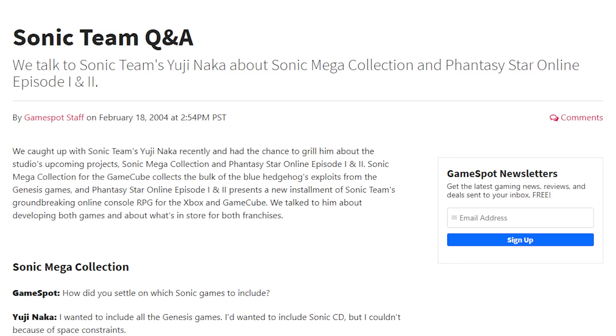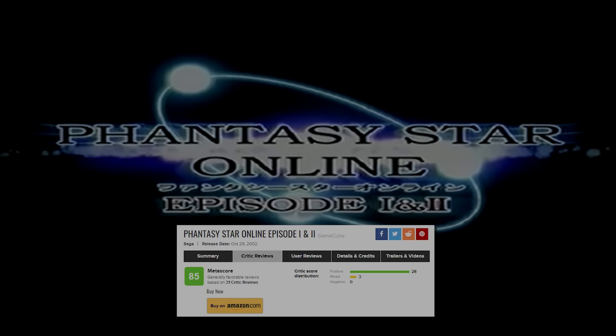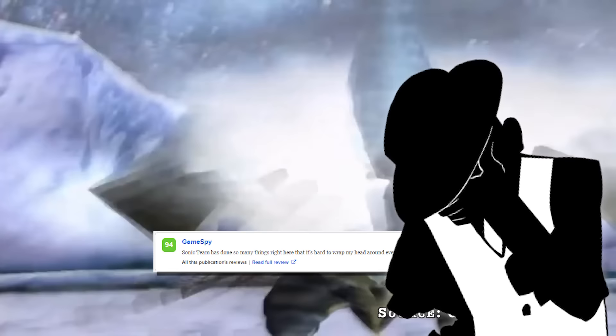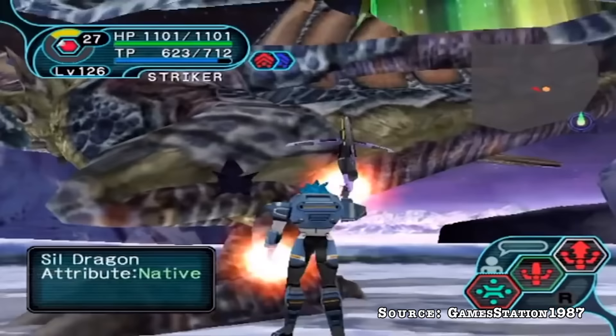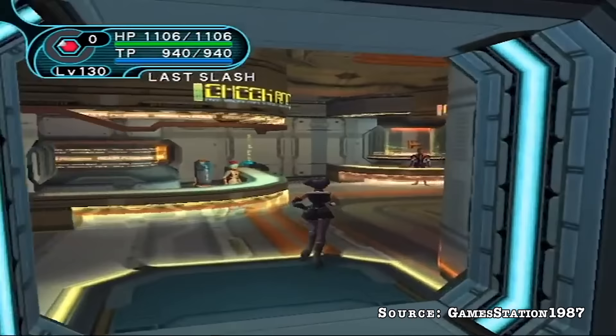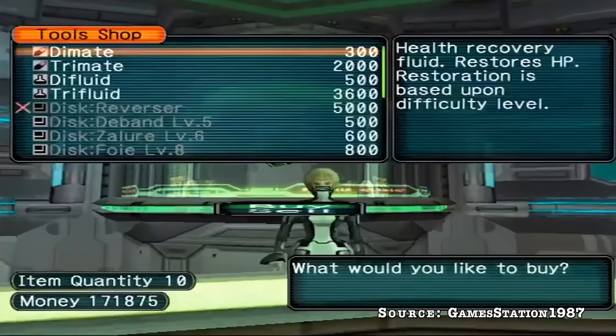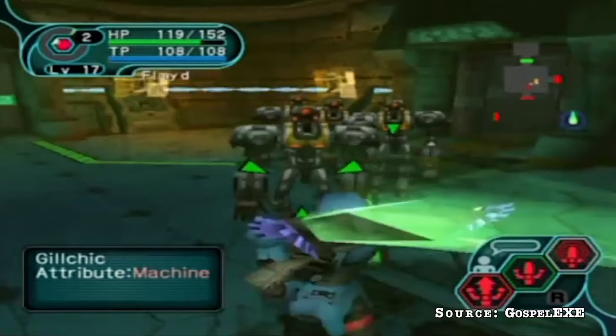Phantasy Star Online Episode 1 & 2 launched in Japan in September 2002 on GameCube, treated like a true sequel by Yuji Naka, followed by a US launch October 29th, 2002. It scored an impressive 85 out of 100 from 31 different critics. GameSpy simply said that the Sonic Team as a team couldn't do any wrong. IGN let those who had already played PSO know it was still worth the purchase again for GameCube, stating that a whole new world and different experiences shined through.